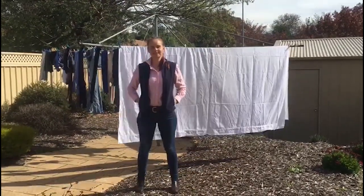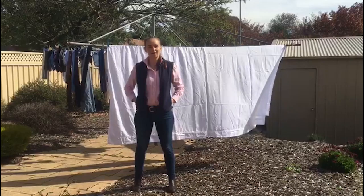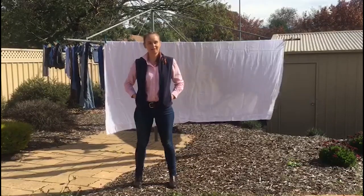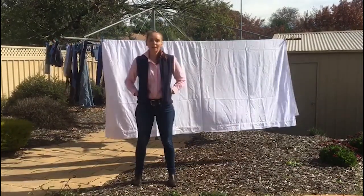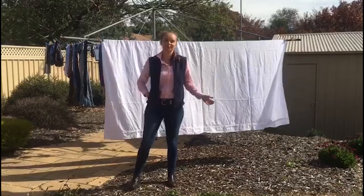Hey, my name's Jess and I grew up on a cotton farm in northwest New South Wales. Cotton is a part of our lives more so often than we realise. Sure, we wear cotton shirts, socks and undies. We also use cotton sheets and towels. But this natural fibre is also found in many other items in our daily lives. Let's take a look.